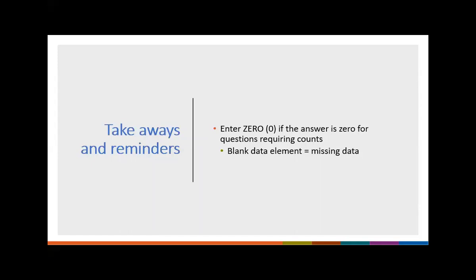Very important: if your answer is zero, be sure to enter zero. A blank data element — meaning a blank response — equals missing data. This is really important for those of you who have CMS mandates. You do not want to leave anything blank.